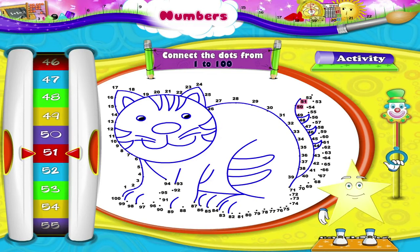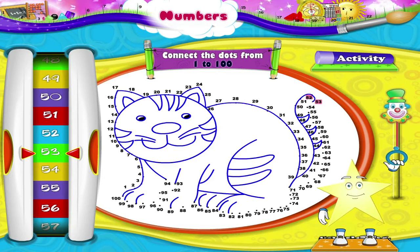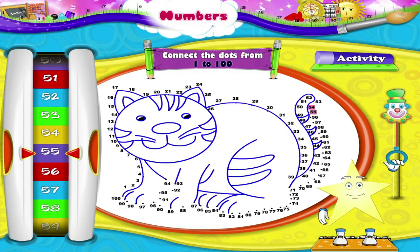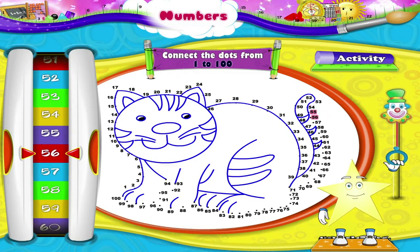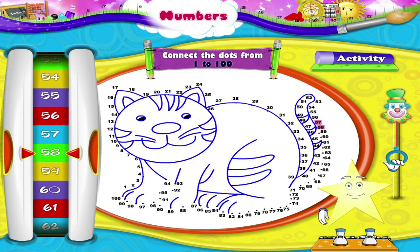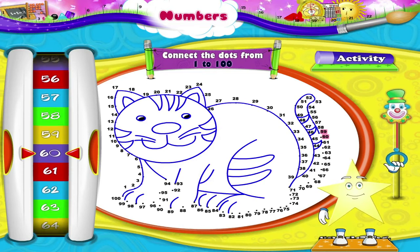43, 44, 45, 46, 47, 48, 49, 50, 51, 52, 53, 54, 55, 56, 57, 58, 59, 60.